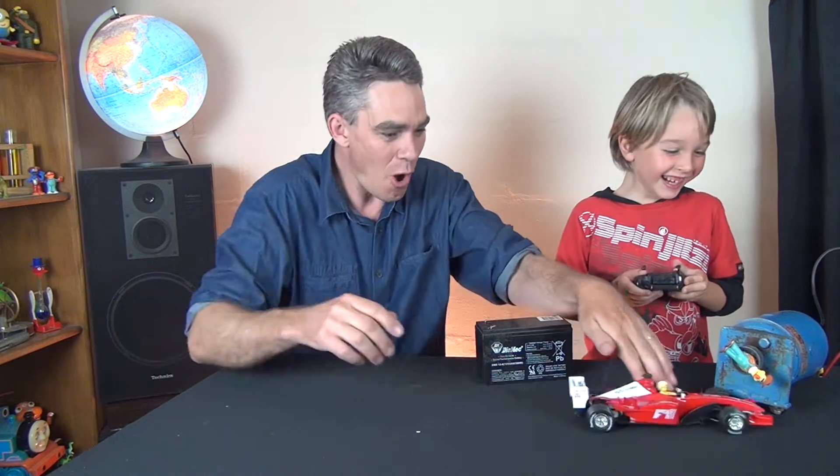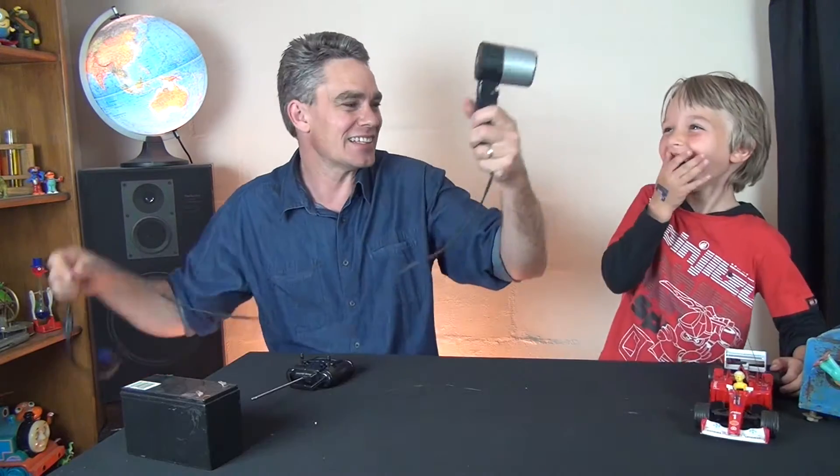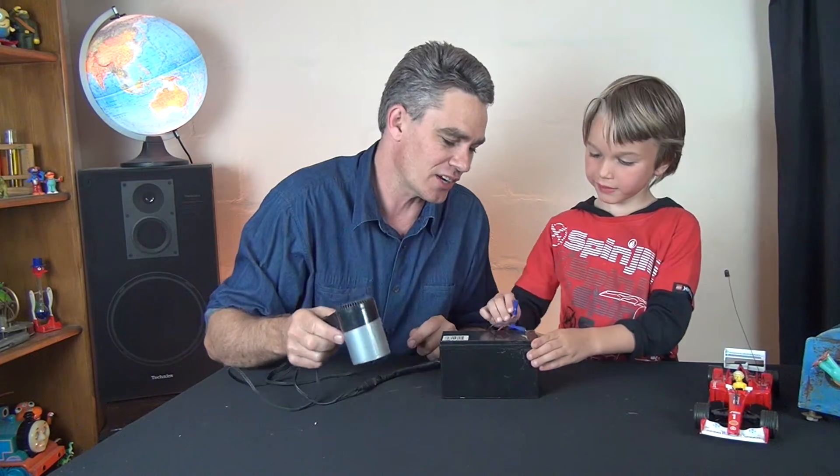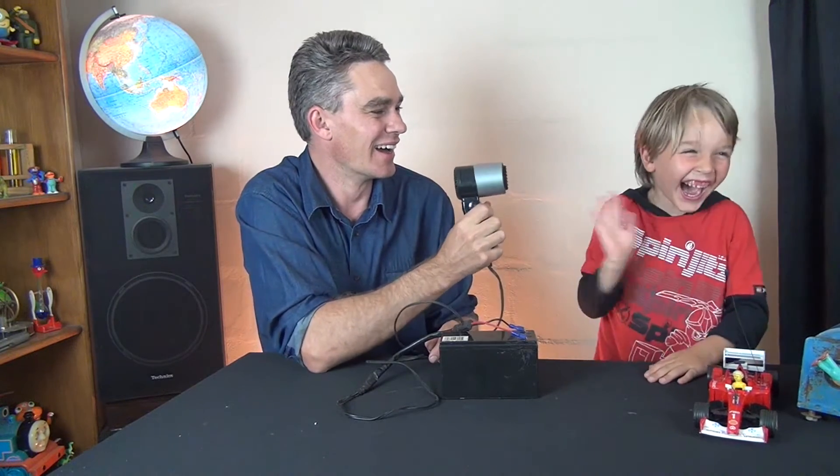Here's a little hair dryer — this is a 12-volt hair dryer, a battery-operated hair dryer. Connect one and two, and there's a little motor in there that spins.